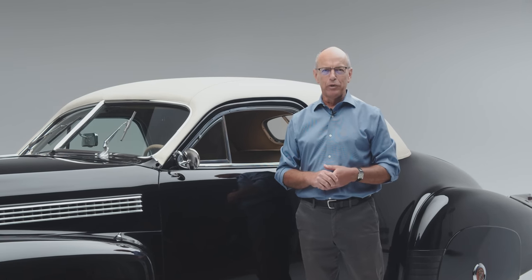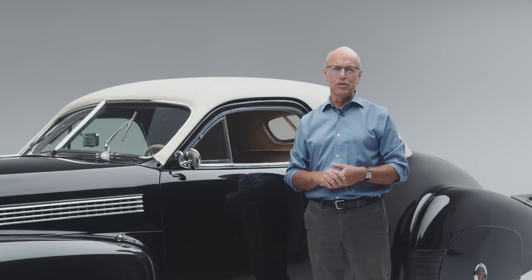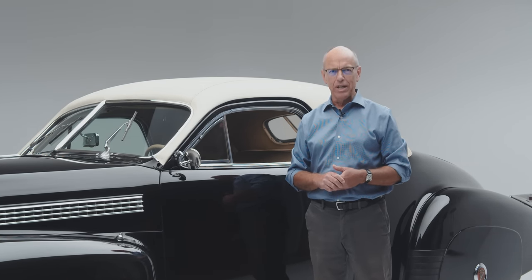Thank you everyone for joining me on another edition of Deep Dives at the Peterson Automotive Museum. We'll see you next time.